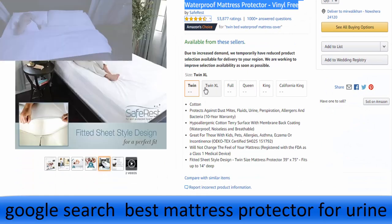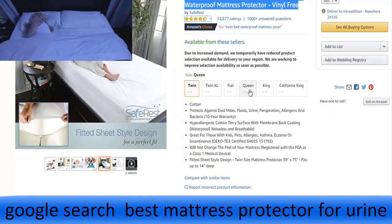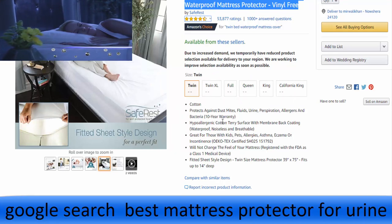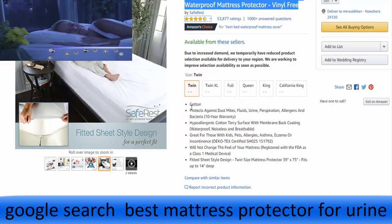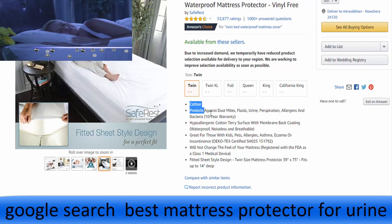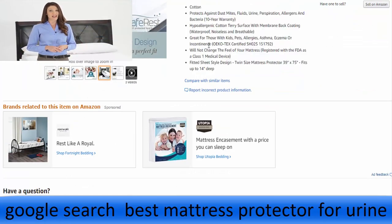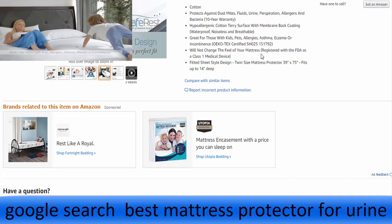By extensively studying the behavior and characteristics of bed bugs, SafeRest has created the most advanced and effective bed bug encasement on the market. This commitment to quality and research has resulted in the preservation of thousands of mattresses nationwide against would-be bed bugs.